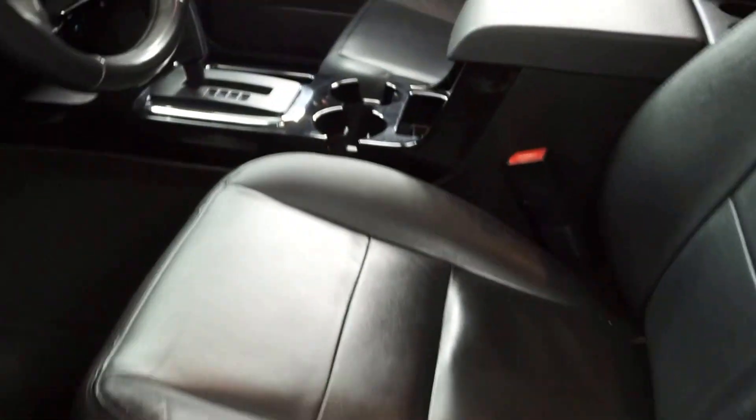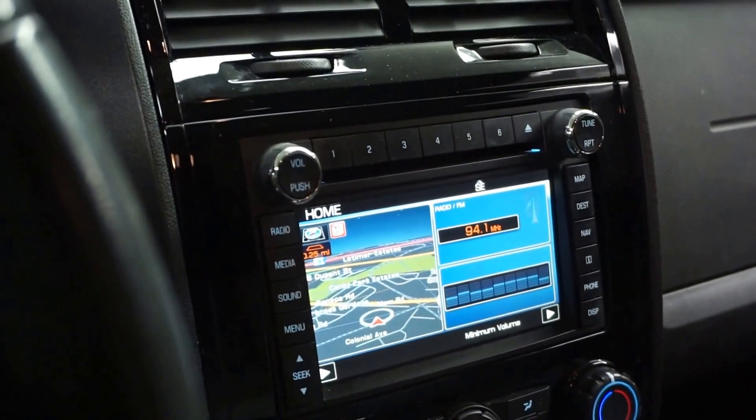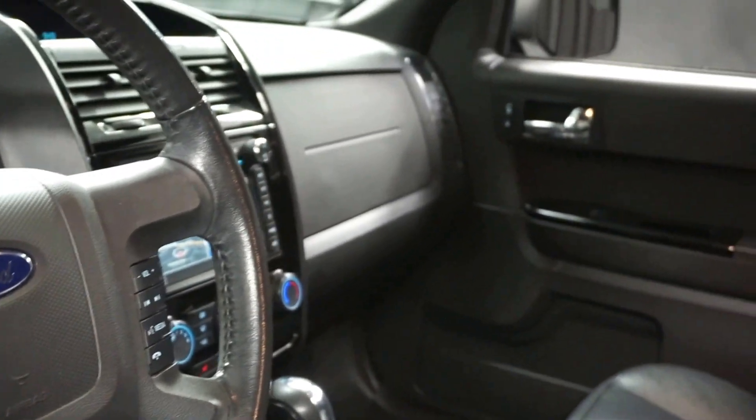This one is gray. It's got black leather interior, power bucket seats, heated seats, navigation, CD, and leather steering wheel. It's got 70,000 miles.